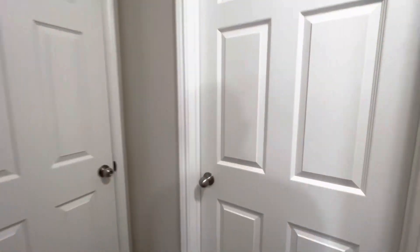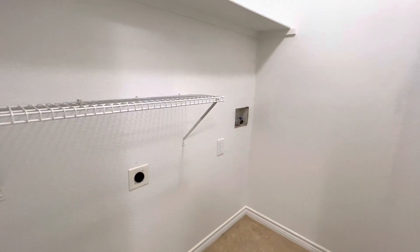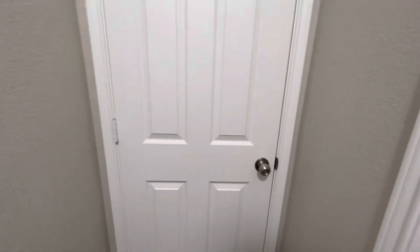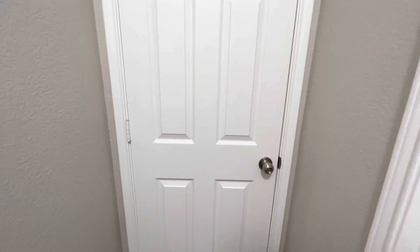Right across the hall, we have the washer and dryer connections, with extra storage space above each of the washer and dryer. This also leads to one of the bathrooms.